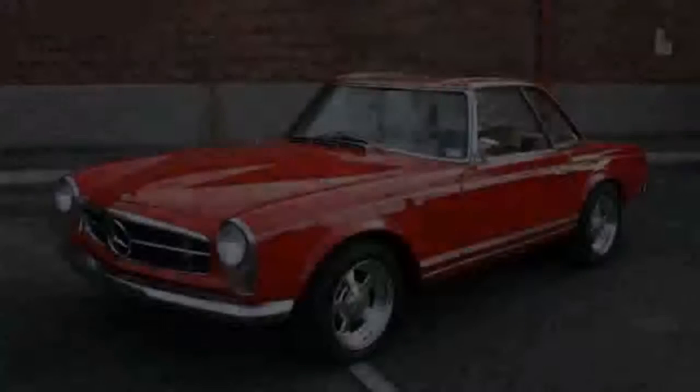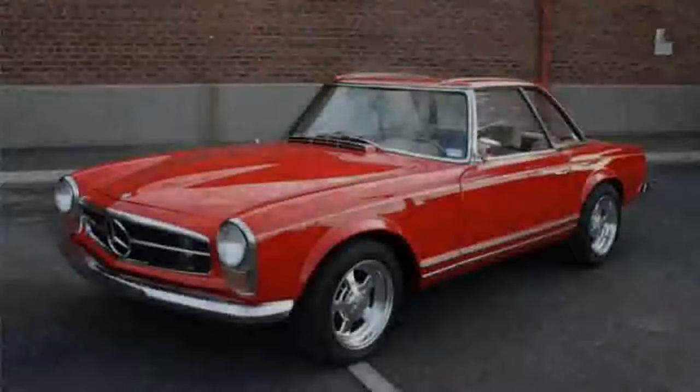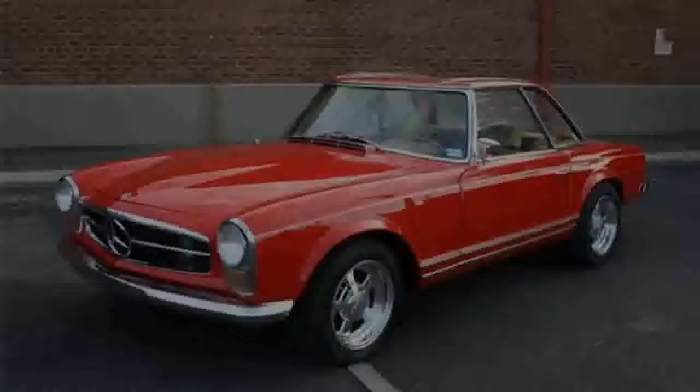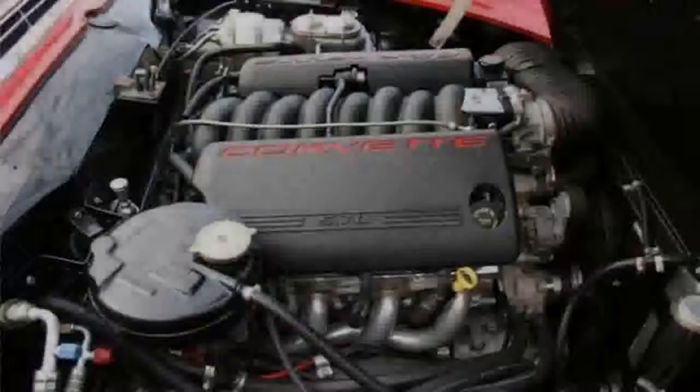The 1960s were arguably the high point of Mercedes-Benz design. While some prefer the more ornate automobiles of the 1930s and others admire the charm of the three-pointed star's post-war machines, the 1960s brought us the Heckfloss — launched in 1959. The name means fin tail.